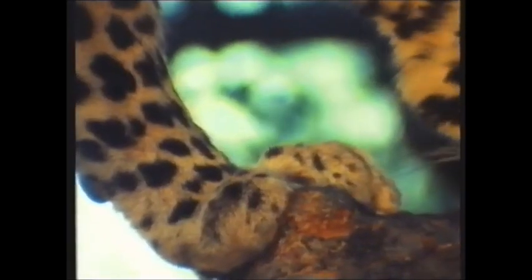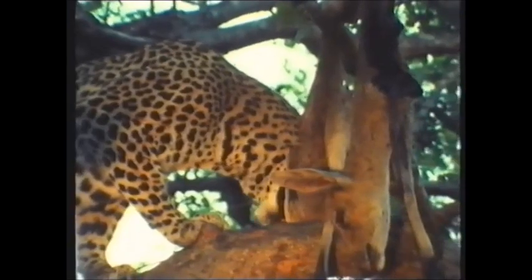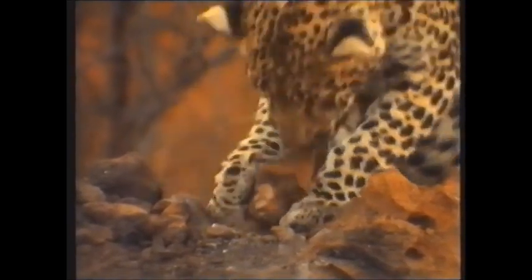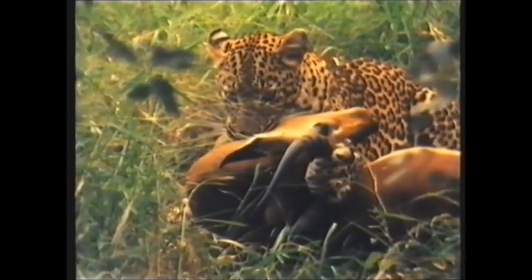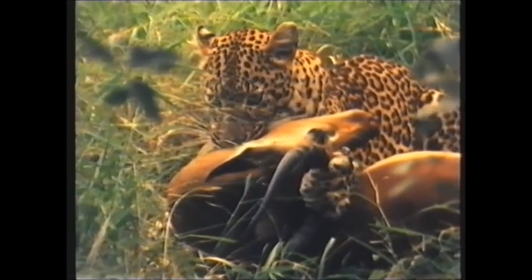The leopard's paw is suited to life in the trees. Very flexible, it moulds itself to the branch for a better grip. Here, a leopard cub develops dexterity. This is play, but later in life that skill will serve a practical purpose. See how he holds the impala's head with its dangerous horns safely out of the way.